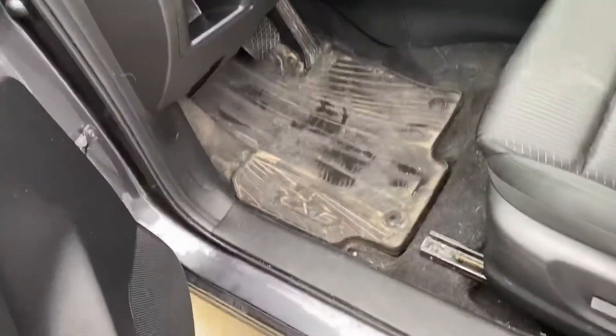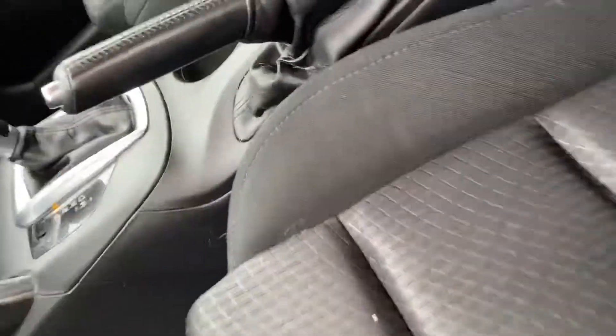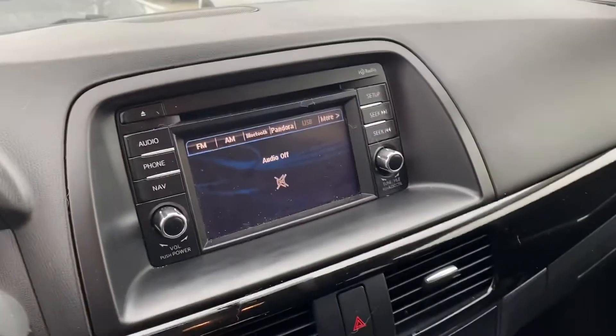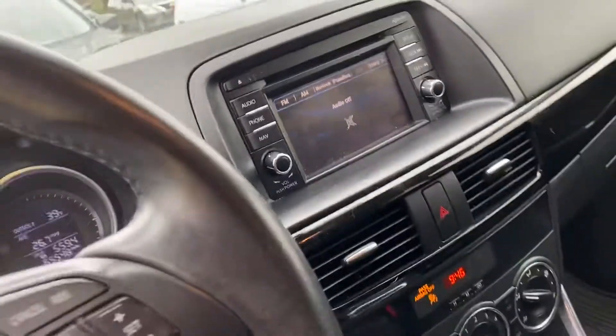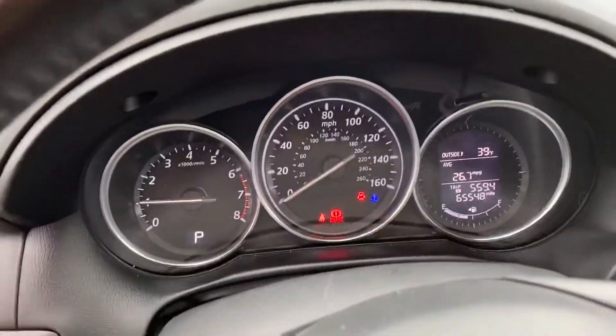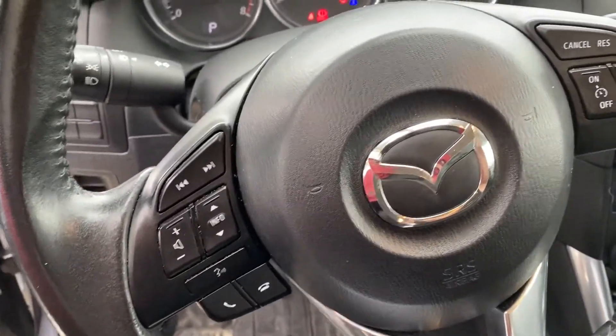It hasn't been detailed yet, so there's some dust on it. It's going to have Bluetooth capability, FM/AM, and Pandora capable as well. Cruise control settings and radio settings on the steering wheel. You're also going to get blind spot monitoring.